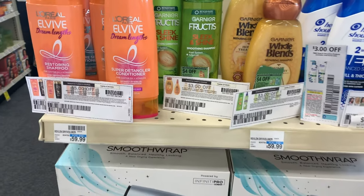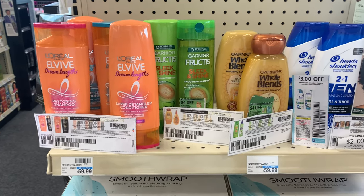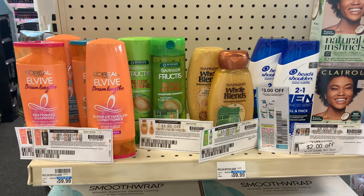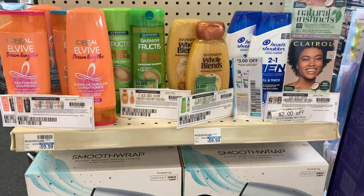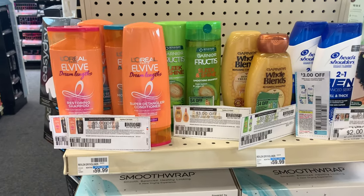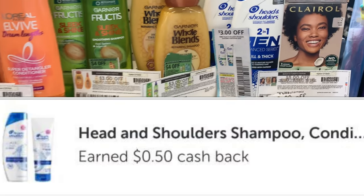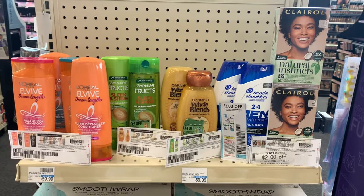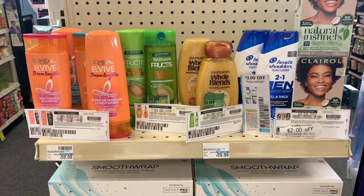We also have a $15 off $60 CRT, and purchasing all of these items brings my total to $60.58, so that should come off. After all coupons, digitals, and the Clairol CRT, my total should come down to $3.58, getting back $8 in Extra Bucks — $5 for the L'Oreal and $3 for the Clairol. I'll submit to Ibotta for $0.50 on the Head & Shoulders and hit a $0.50 bonus, totaling a dollar, making everything completely free plus a $5.42 money maker.